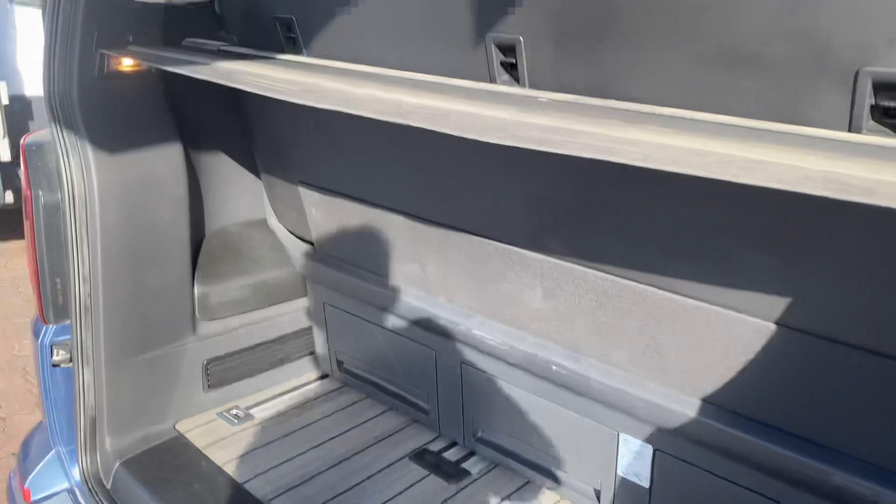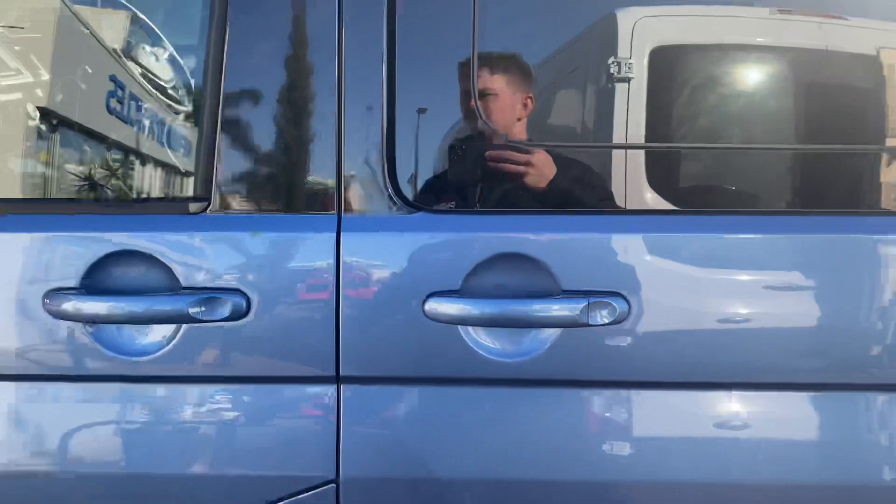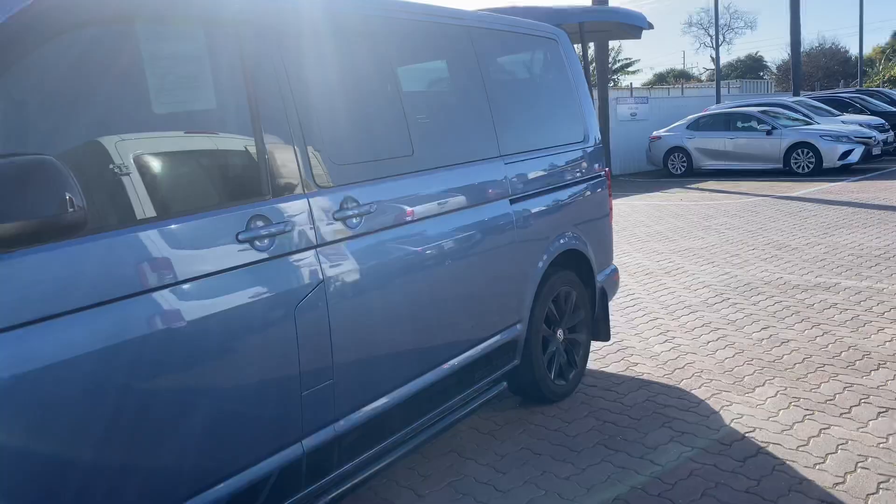The tailgate opens up and expands into the back of the seating area, giving a small cargo space. Obviously if you were to pop those seats forward or out of the way there's a lot more room. Same again down this side of the vehicle — once again beautiful condition both inside and out, and a really lovely example of the 2019 Multivan Black Edition.